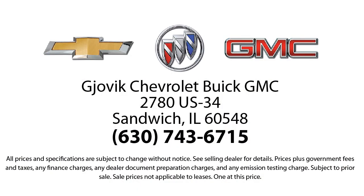Our underlying commitment and loyalty to our customers has earned us both the 50 year Chevrolet dealer award and the 25 year Buick dealer award. So stop by today and experience our friendly country atmosphere for yourself. Jovic Chevrolet Buick GMC — where we don't just sell you a car, we help you buy a car. We're located at 2780 US Highway 34 in Sandwich. Thank you.